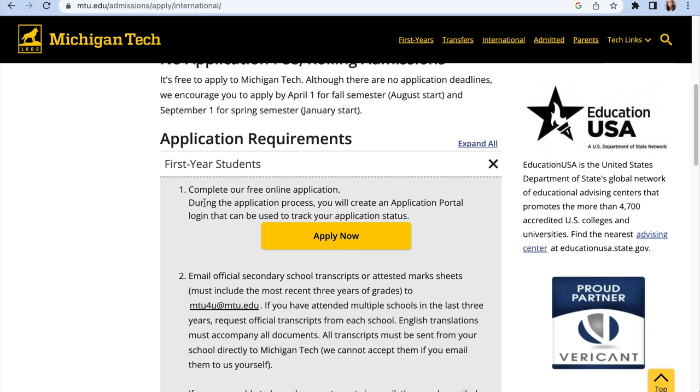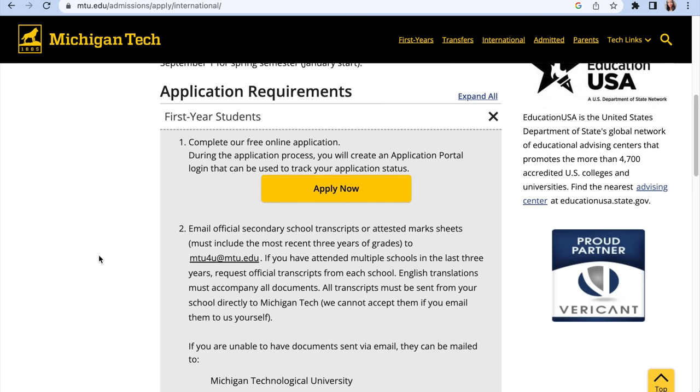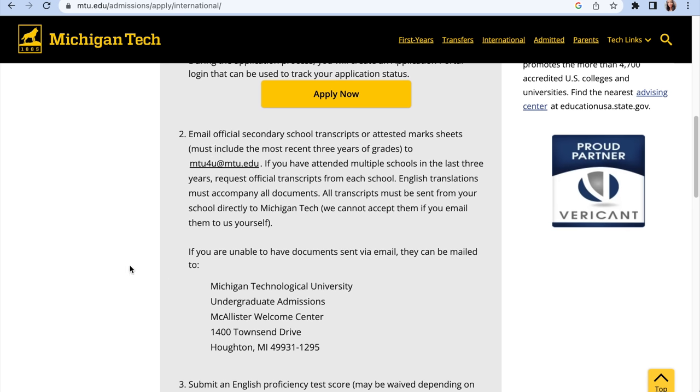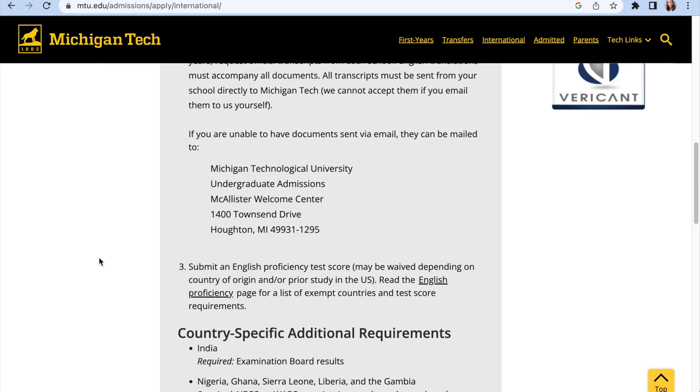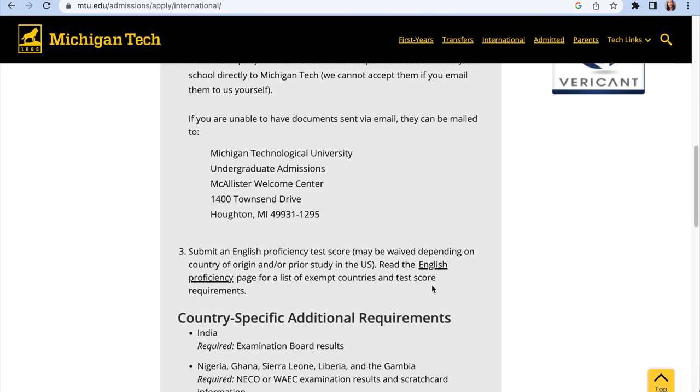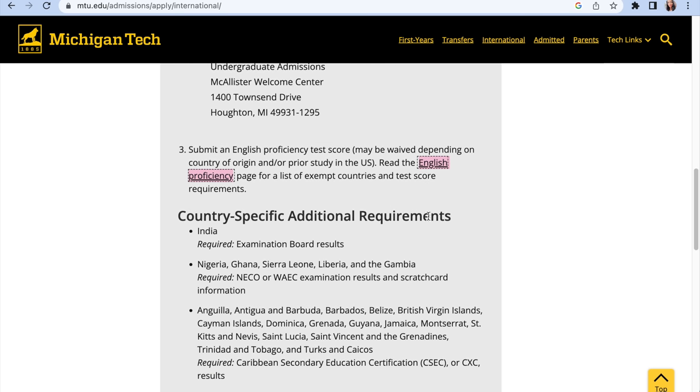First-year student application requirements: complete the free online application, email official secondary school transcripts to the provided email address, or mail them to the listed address. You also submit an English proficiency test score, which may be waived depending on your country of origin or prior study in the US. Read the English proficiency page for a list of exempt countries and test score requirements.